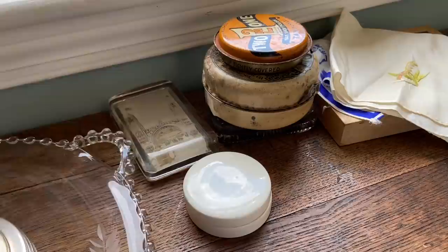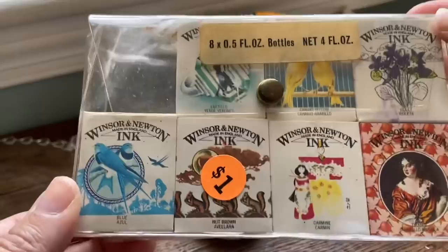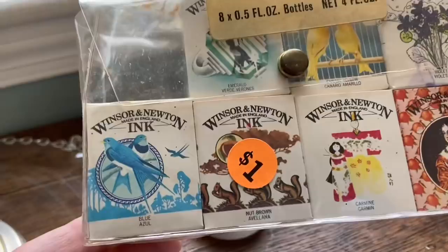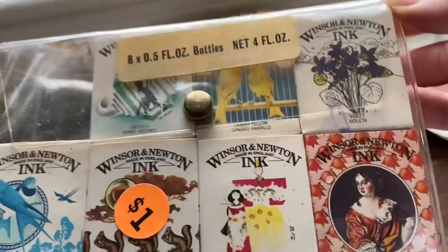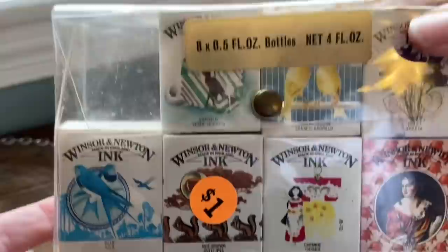I was looking around and then I noticed this — great price. My dad has these exact same inks, and I actually have them at school because I was using them. I love to drip them on my collages and paper when I'm working. I believe my dad was missing one — probably black, because you always go through black and white the fastest. Only a dollar. Whenever I see the images on them I think of my dad's art supplies. They're all full of ink, which is wonderful, and if they ran out I'd still display them.